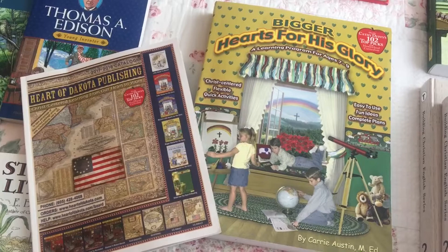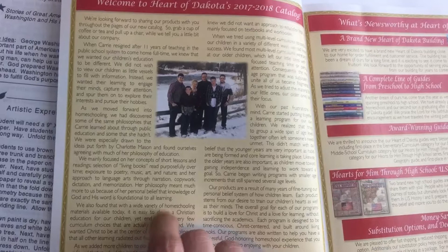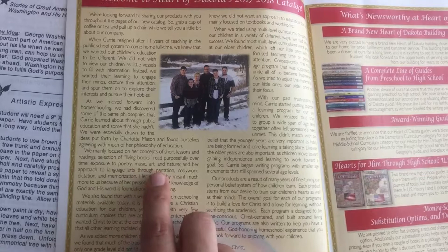We chose Bigger Hearts for His Glory by Heart of Dakota for our second grade curriculum. This is the teacher's guide. One of the main reasons why we love Heart of Dakota is because they use a lot of Charlotte Mason's ideas, which include short lessons, living books, poetry, music, art, nature, narration, copywork, dictation, and memorization.